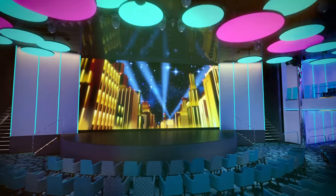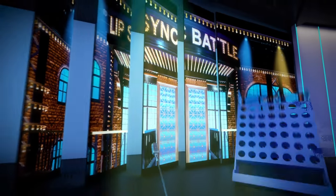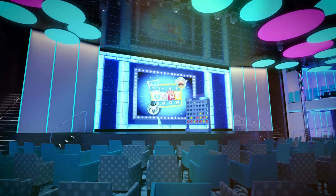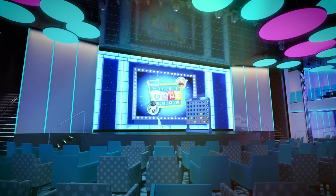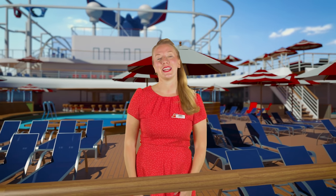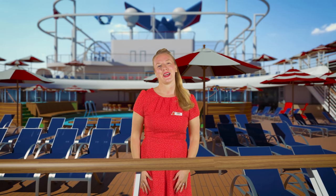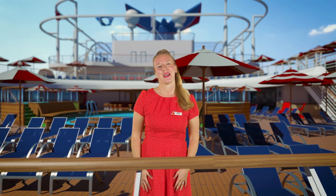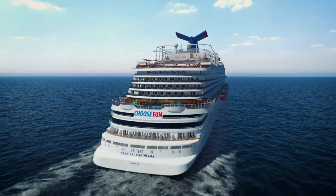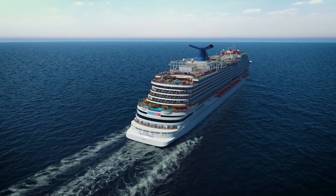At Liquid Lounge, you can watch our amazing performers get down in Playlist Productions. Or over at Lip Sync Battle and Hasbro The Game Show, you can be the star of the show. A virtual montage shows different stage productions featured at Liquid Lounge, an expansive two-deck tall theater with an impressive stage lighting system. We can't thank you enough for joining us on today's tour, and we can't wait to see you here on the Carnival Panorama — Choose Fun!